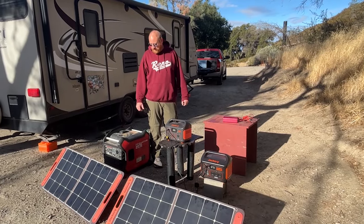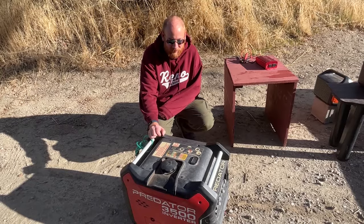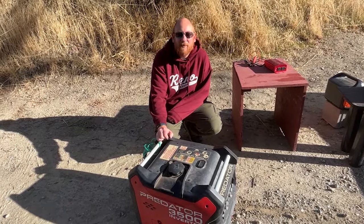I will go through and give a little bit of detail about each one of these items and describe how we use them. So this is the most obvious — this is our generator. It's a Predator 3500 from Harbor Freight.